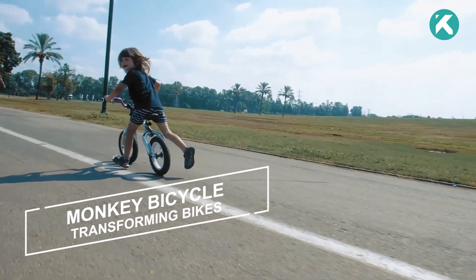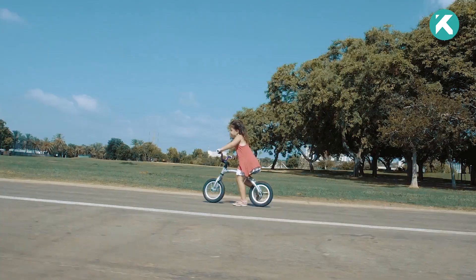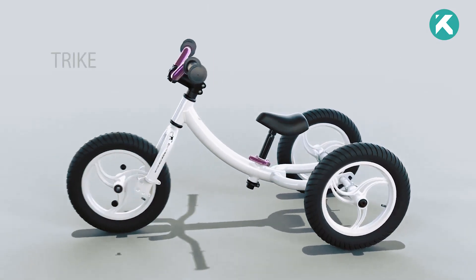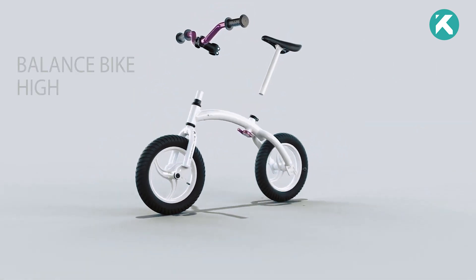Teaching your child to ride a bike can be quite a challenge for any parent. Imagine having a bike that can adapt and transform alongside your child as they grow and learn. The Monkey Cycle does just that. Initially, it starts as a regular bike, but with simple adjustments, it transforms into a balance bike, aiding your child in mastering balance and coordination.